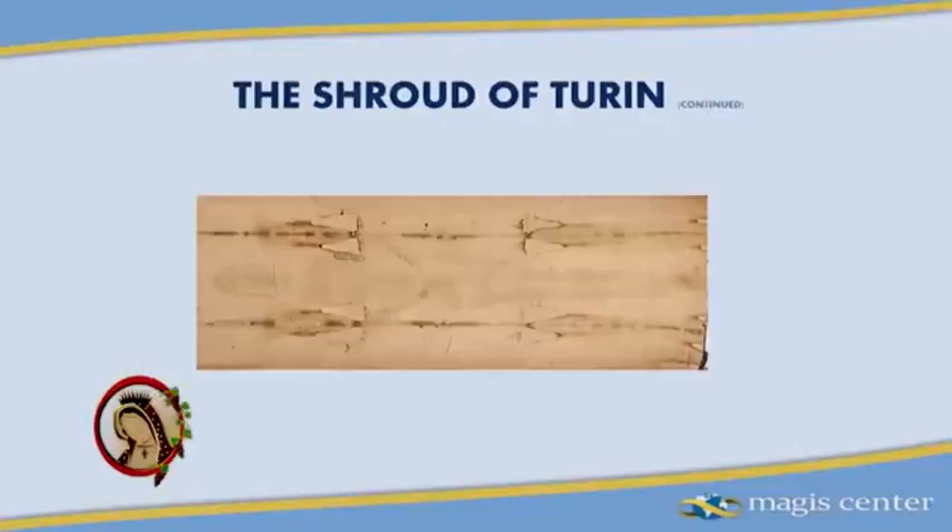If you look at the actual photograph of the shroud itself, you'll see just a straw-like image. How in the world did it give rise to this photographic negative? More on that in a moment.